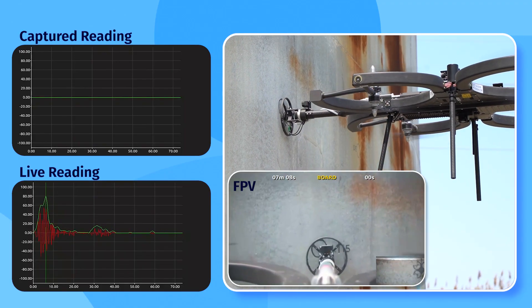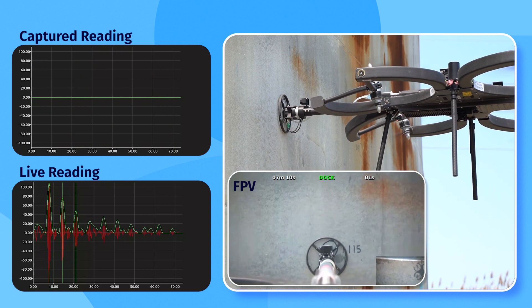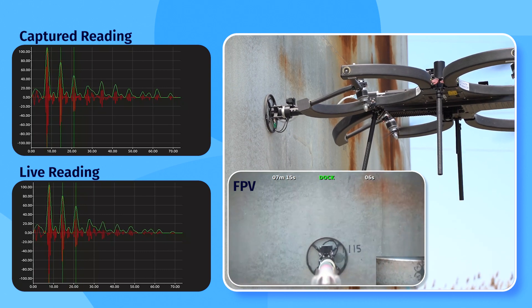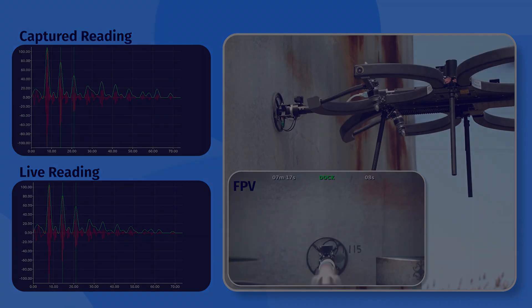With our industry-leading reporting system, inspectors will see the data live, and our validation assistant helps them capture the best reading throughout the duration of the contact.